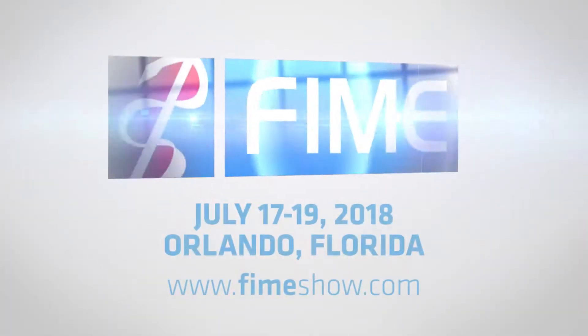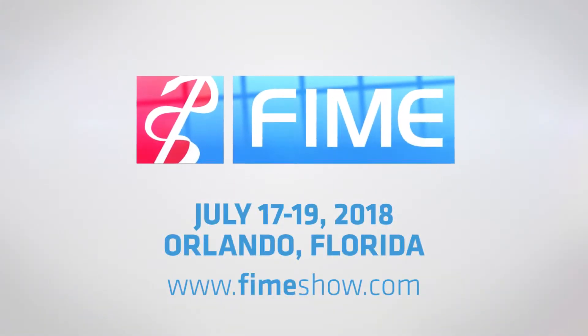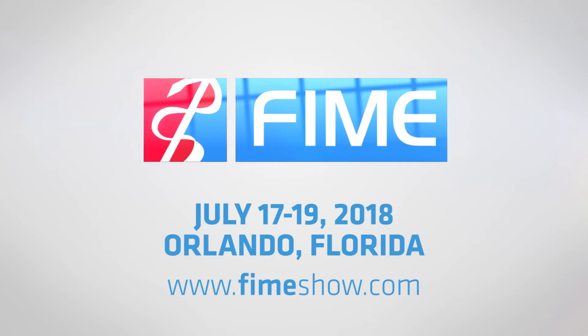Cheers to FIME for making it very comfortable, for making it easy, for making it possible.